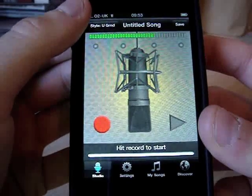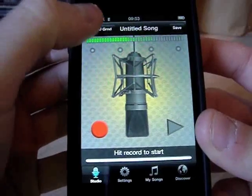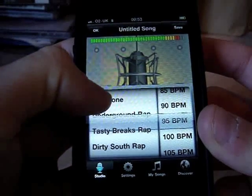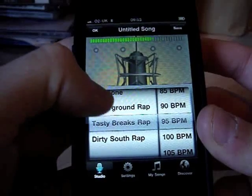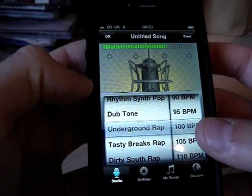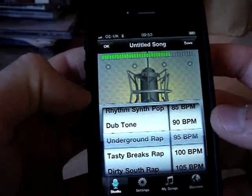How does it work? When you go into the app you've got your choice of what type of backing music you want to add to it. So you can choose from Dub Tone, Underground Rap, Tasty Breaks Rap — no idea what that is — and Dirty South Rap. Let's go for some Underground Rap, and then you can change the beats per minute as well according to what you want to do.